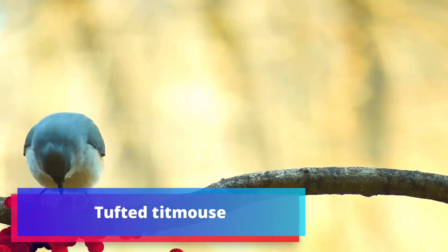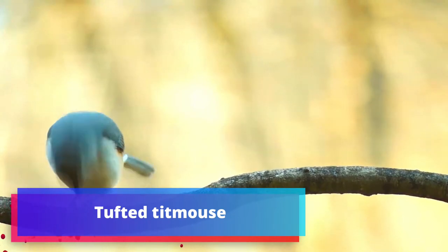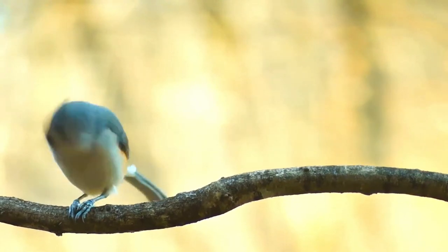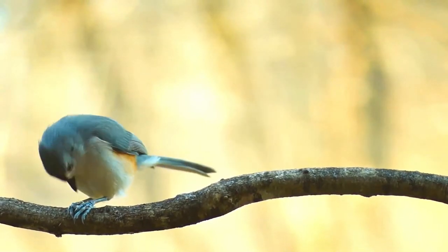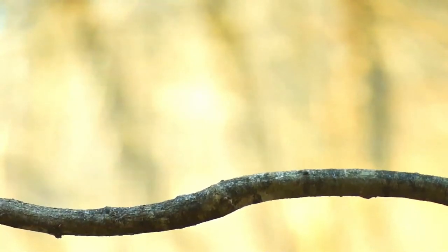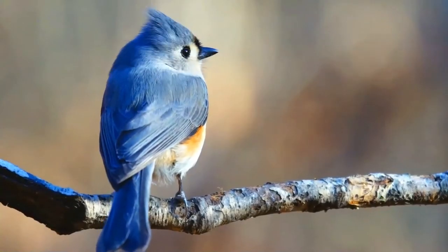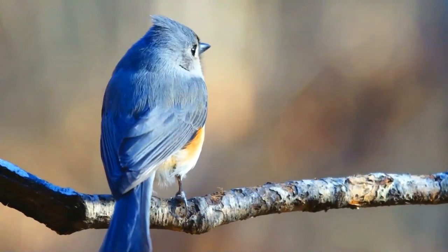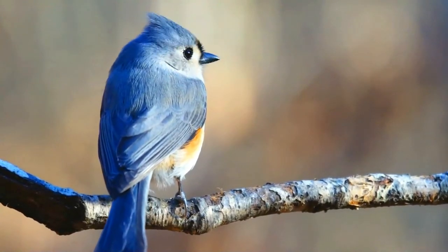The tufted titmouse is a small songbird from North America, a species in the tit and chickadee family. These small birds are approximately 6 inches in length, with a white front and grey upper body outlined with rust-coloured flanks. Other characteristics include their black foreheads and the tufted grey crest on their heads.